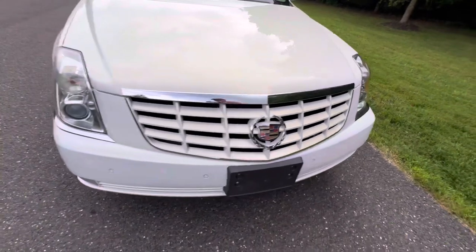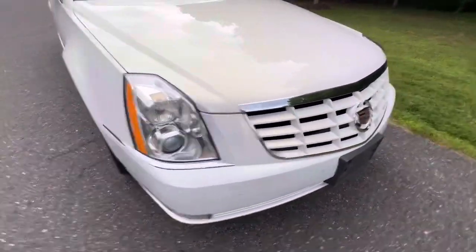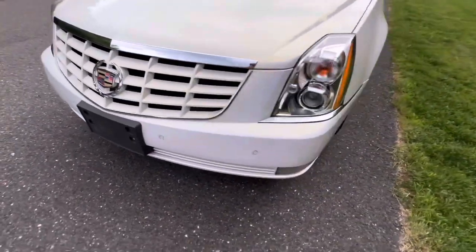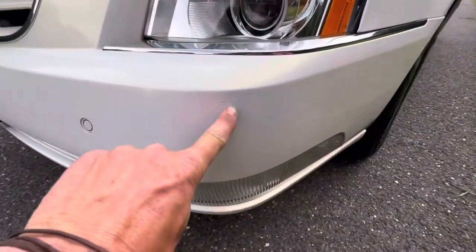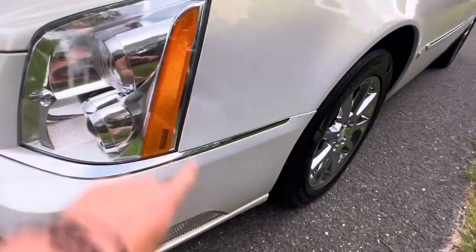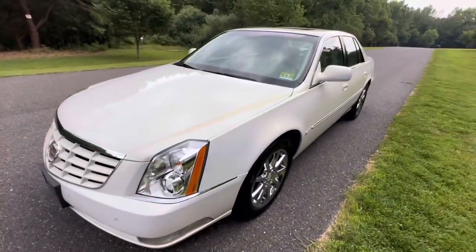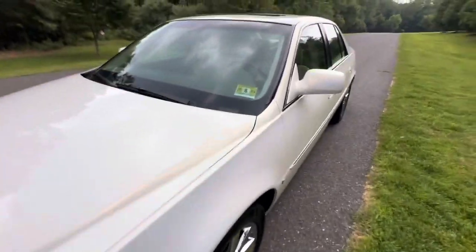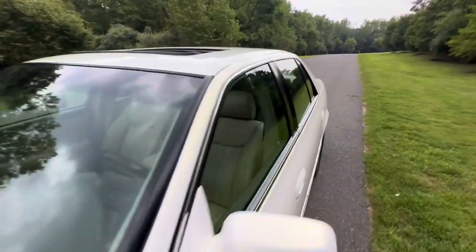The front bumper cover is really nice, headlamps are nice and clear. It does have a couple of touch-ups right there and a small dent right here, which will be taken out by the time it comes up for auction on Bring a Trailer — I have my paintless dent guy coming out to take care of that.